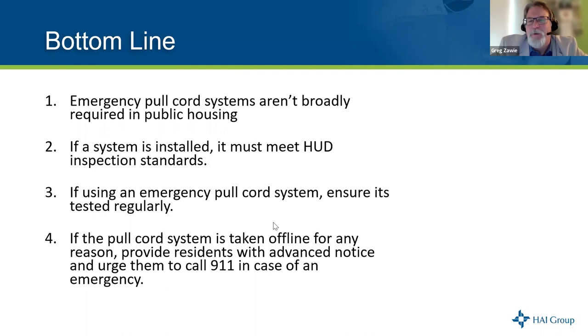When we decided to do this webinar on pull cords, I really didn't think we'd have this much discussion around it. This has been fantastic. Does anybody have anything else before we wrap up?